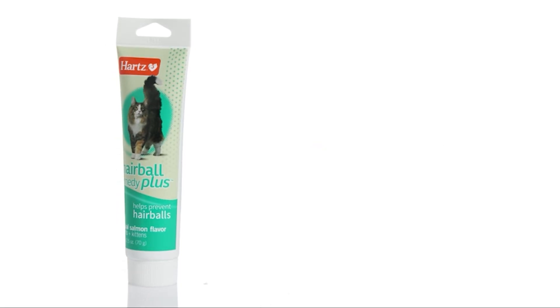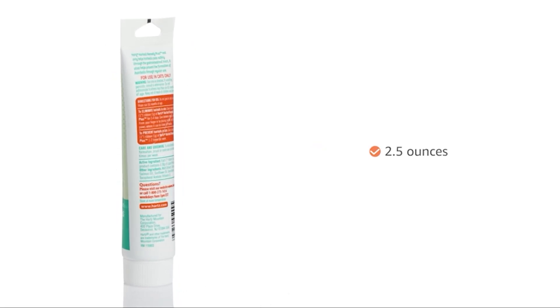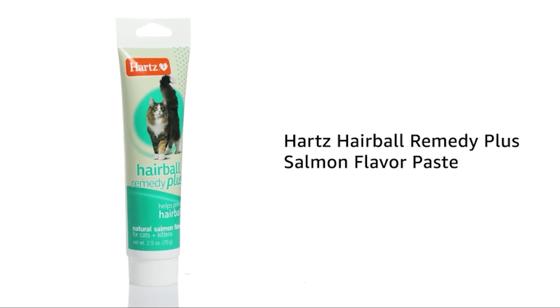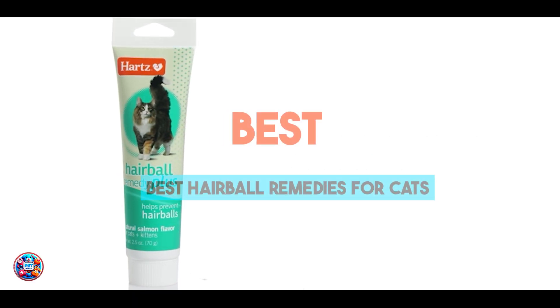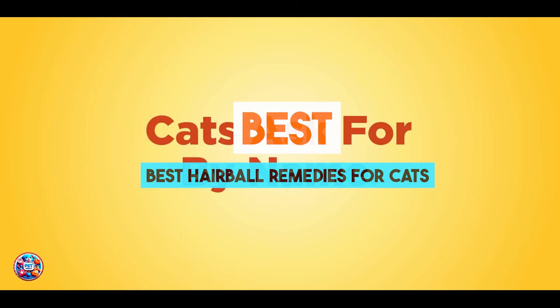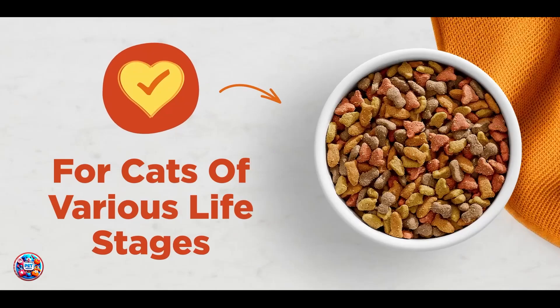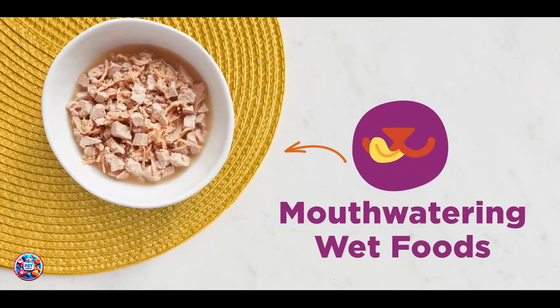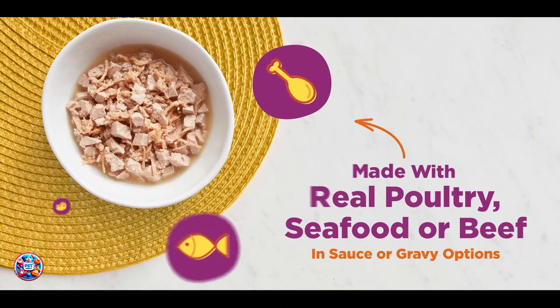Hey there, cat lovers! Dealing with hairballs can be a common challenge for cat owners. But fear not, today we're exploring the best remedies to help your feline friend manage hairballs effectively. From grooming aids to specialized diets and veterinary recommendations, these solutions aim to keep your cat comfortable and hairball-free. Let's dive into our top 5 picks and find the right remedy for your furry companion.